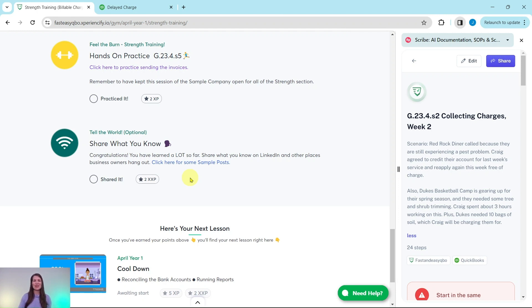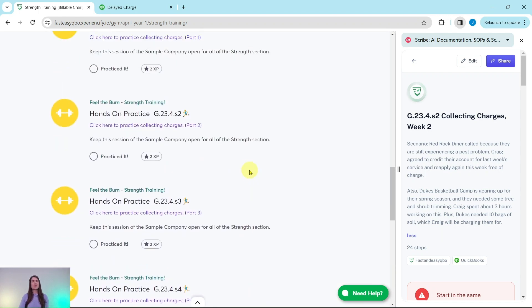At the bottom, after you have gone through all of the exercises in this section, you will have unlocked some marketing prompts that you can use on LinkedIn to share what you have learned. So let's dive into today's exercise where we are going to be practicing collecting charges — this is part two, or week two, of it.